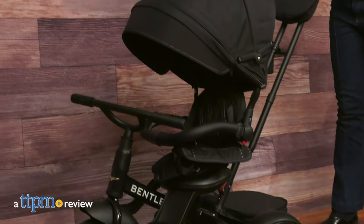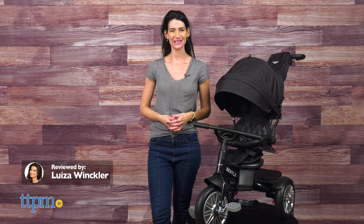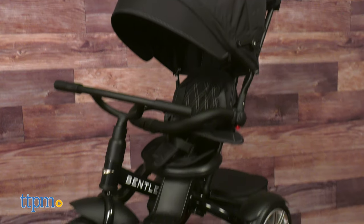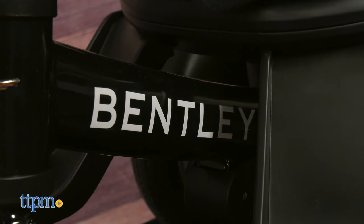A stylish stroller that grows with your child. Hi, today I'm here with the Bentley 6-in-1 Stroller Trike Limited Edition. This innovative stroller transforms through six stages and is recommended for babies six months up to five years.